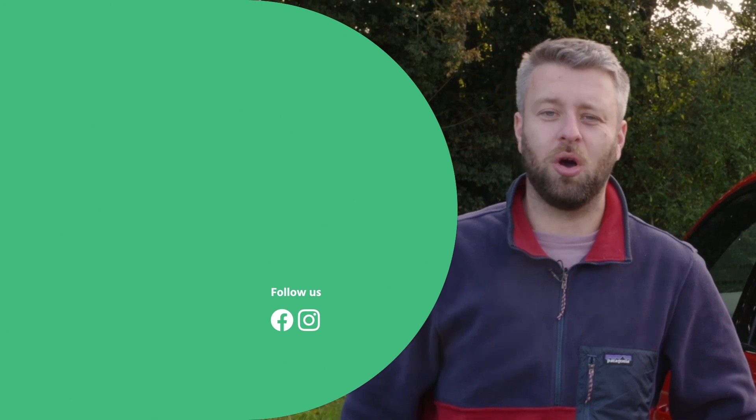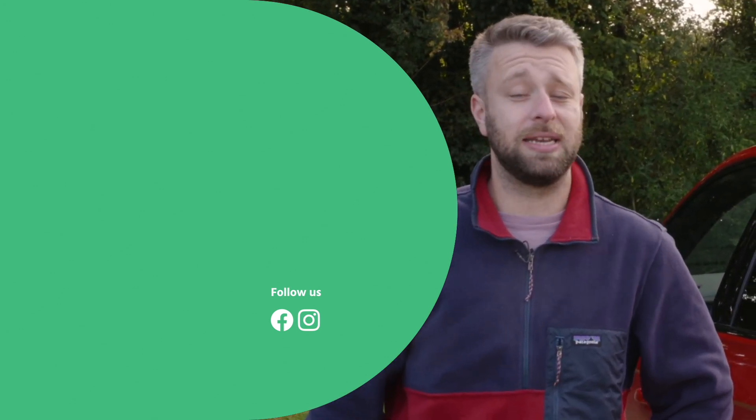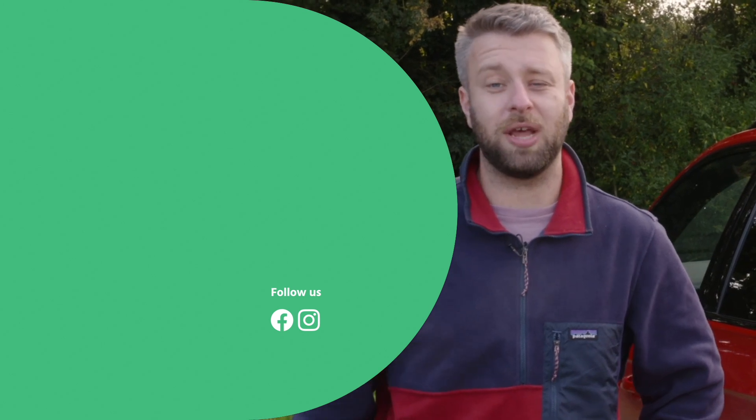Thank you for watching this motors.co.uk new car review on the Volkswagen Touareg. If you enjoyed this video please leave a like and let us know in the comments what you think of this latest generation Touareg. Remember to subscribe to the motors.co.uk YouTube channel and hit the bell icon to get notified each time a new video is uploaded.